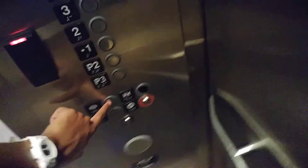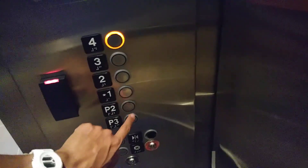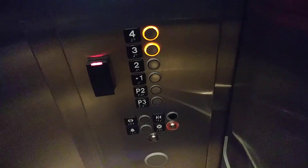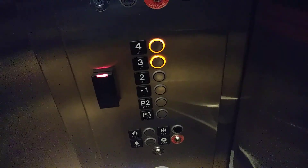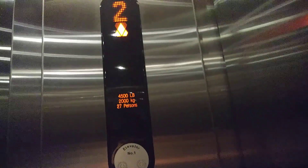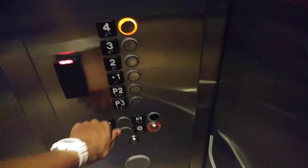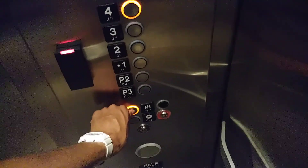Four. One up? Which floor? Three. Three? Three. There we go.